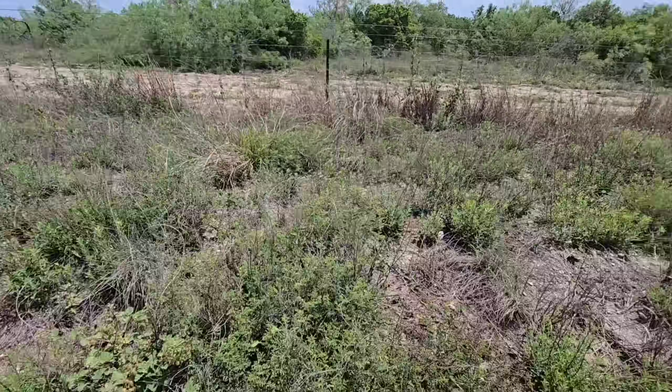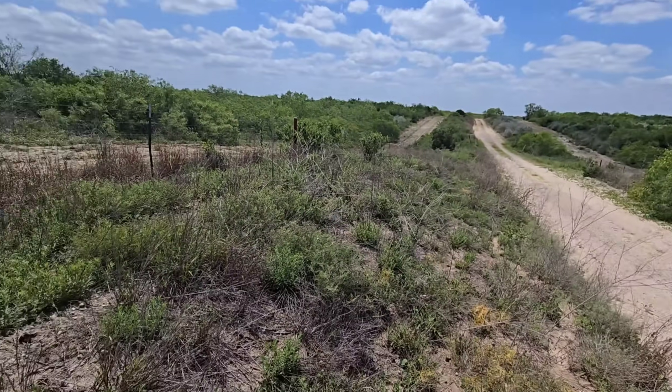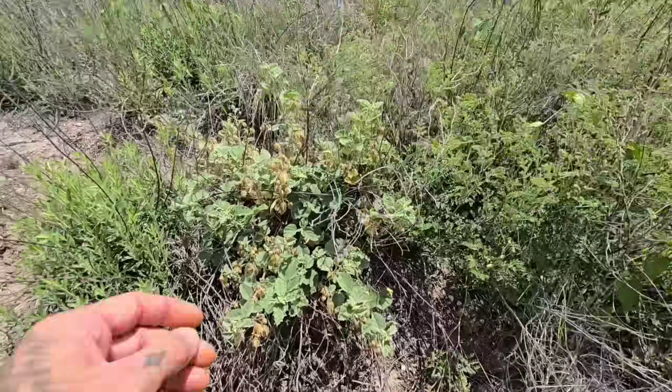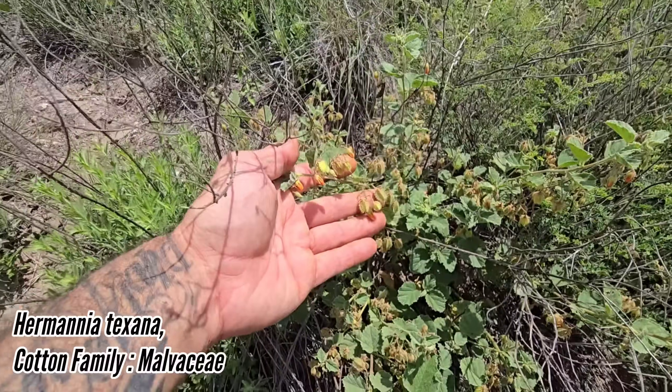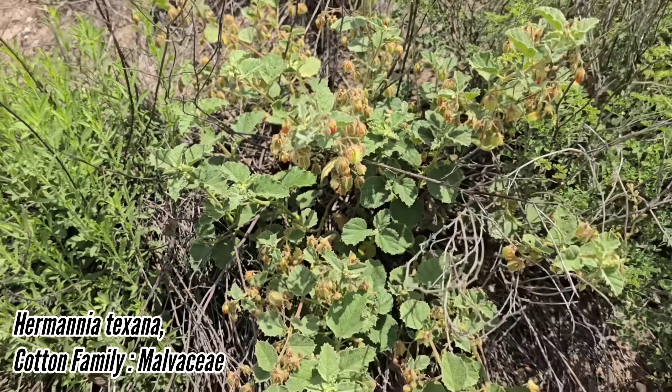There's got to be 50 plants here. We are kind of deep in the cut, but still cool to see. There's the Hermannia, and you can see the fruits — a very distinct fruit on this Malvaceae, a very cool little capsule.